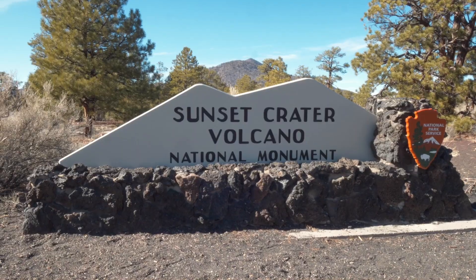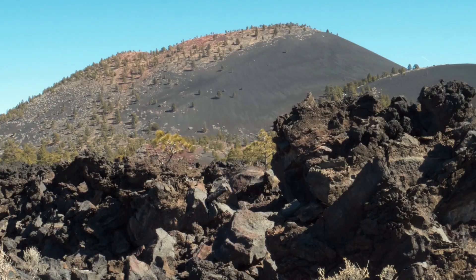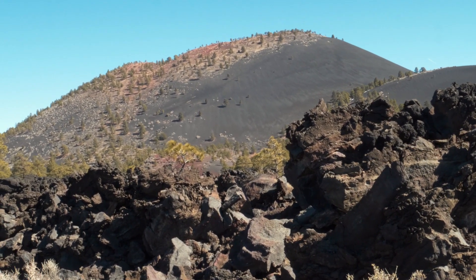The first monument we are visiting today is Sunset Crater National Monument, and you can see the Sunset Crater right behind me. This crater is only estimated to be about a thousand years old — they estimate it formed around 1040 to 1100. The actual volcano stands about a thousand feet tall and is about a mile wide at the base, so it's relatively new landscape here in Arizona. It pretty much did not exist a thousand years ago.